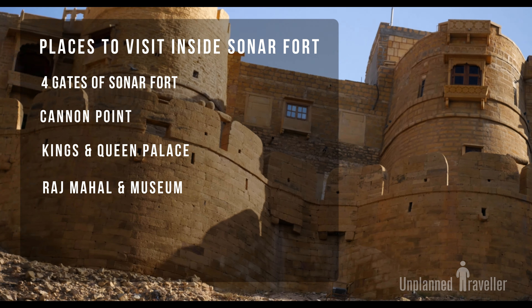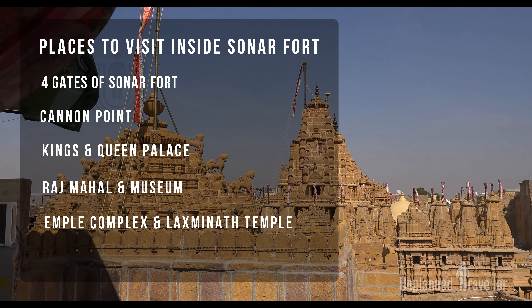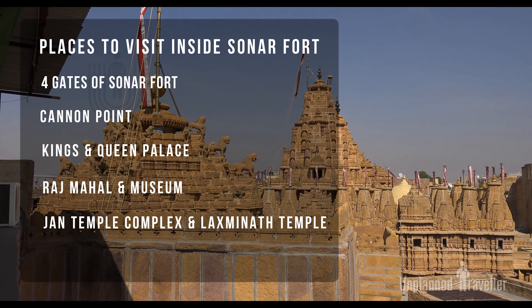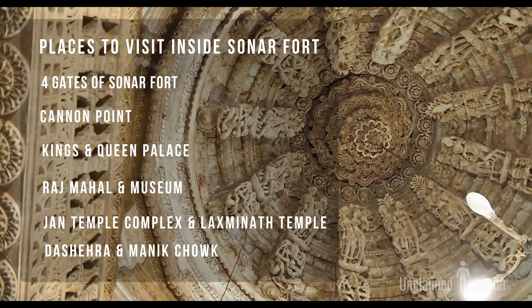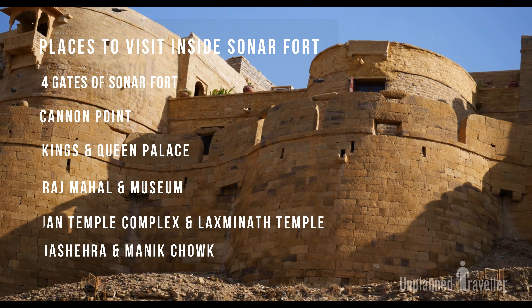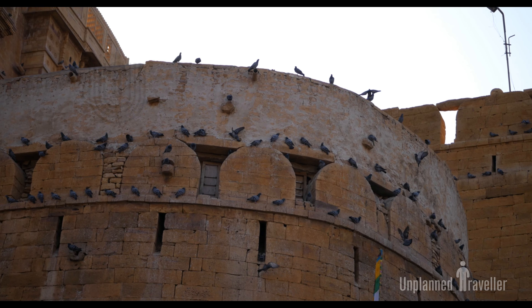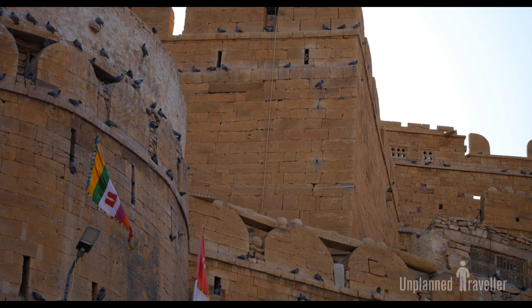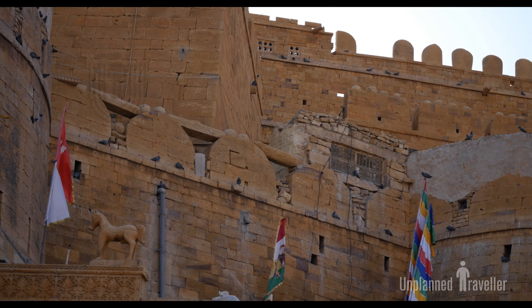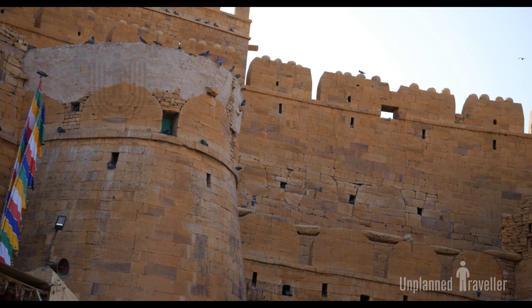The most visited and important sites inside the Jaisalmer Fort are: the Cannon Point, the King's and Queen's Palace, the Raj Mahal Palace (former residence of the Maharaval of Jaisalmer), seven Jain temples built between the 12th and 16th centuries dedicated to Jain Tirthankars, and one Lakshminath Temple. We will try to visit all the places one by one.